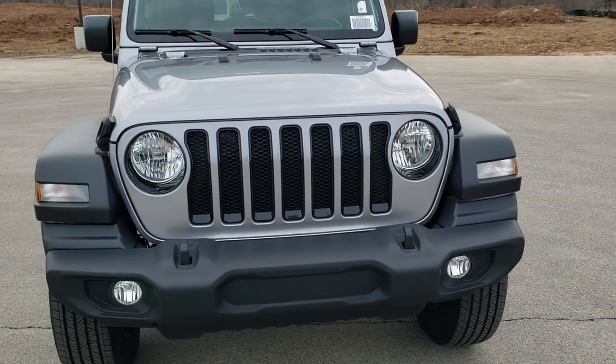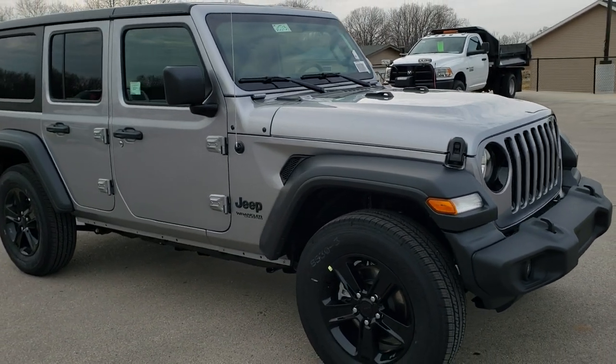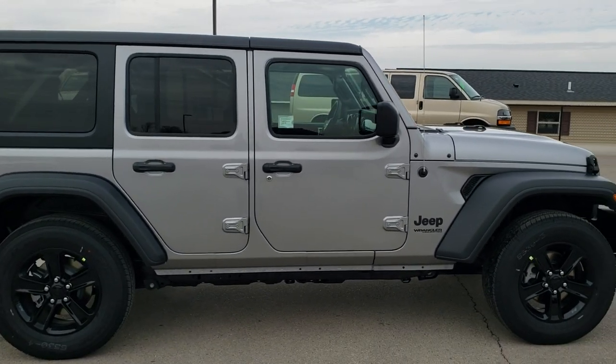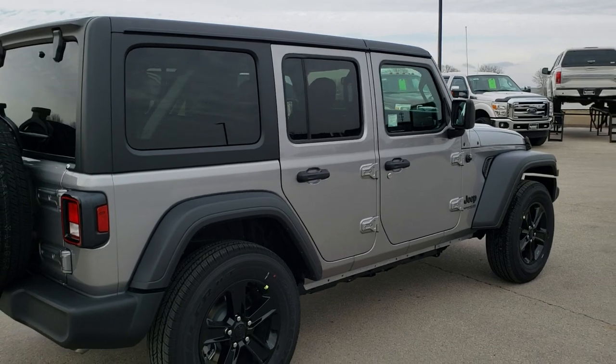Today we are checking out this brand new 2020 Jeep Wrangler Unlimited Altitude Package. This vehicle is in billet silver. It has a 3.6 liter Pentastar V6 motor, the 8-speed transmission, and gets you 22 miles per gallon on the highway, 18 city, for an average of 20.